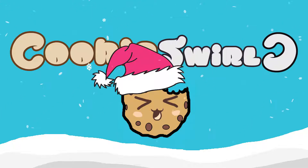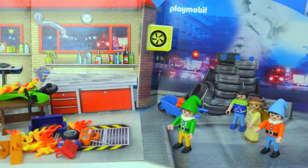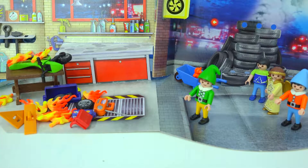Cookie Swirl? Alright, Cookie fans, we are back with day number 19 today. We are going on a rescue mission right here, right now.